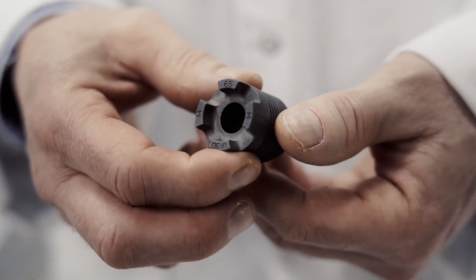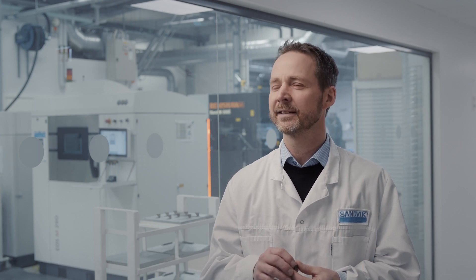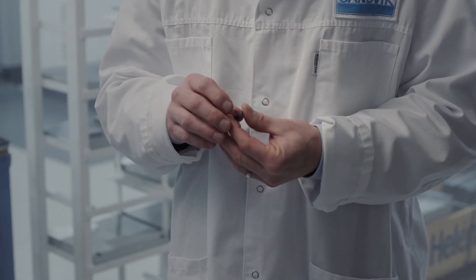At Sandvik we have developed a process that is kind of unique. With the binder technology we're using, you need to have a very dense part that you print, otherwise you will not get the properties or the geometry that you want. So we have developed a process to manufacture a powder — the powder is really the key — that makes our printed bodies very dense, giving benefits in metallurgy, the grades and mixtures you can make, the geometries you can manufacture, and the tolerances you can hold.